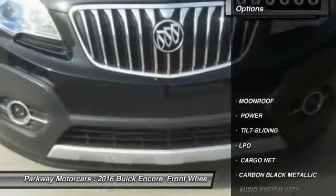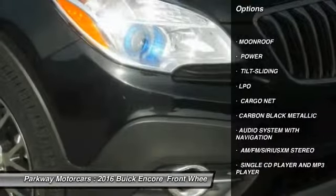Here are some of this vehicle's great options: moonroof, audio system with navigation, cargo net.